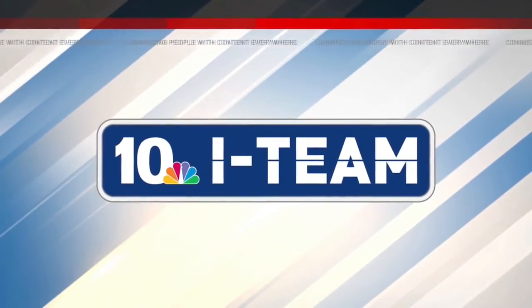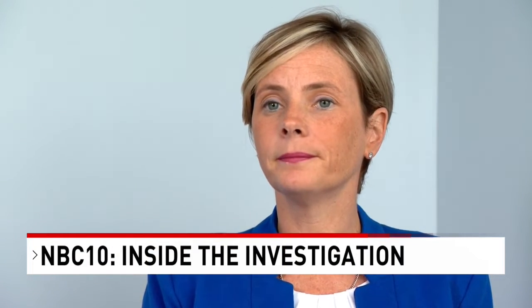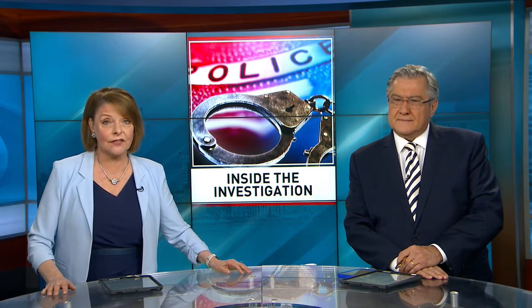New tonight at 6 from the NBC 10 I-Team. The family deserves to know what happened to their family members and give them a proper burial. Getting answers for grieving families — that's the goal of a new project in the Bristol County DA's office. They're using new forensic technology to identify 12 John and Jane Does. NBC 10's I-Team reporter Tamara Sakarczyk takes us inside the investigation.